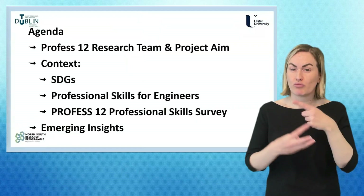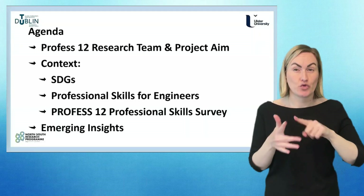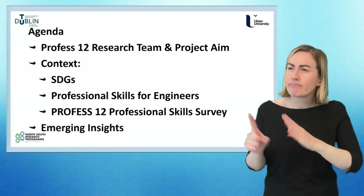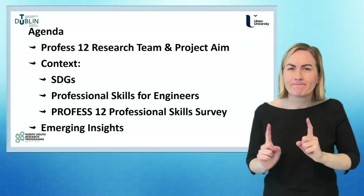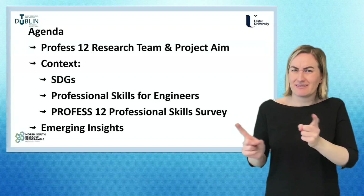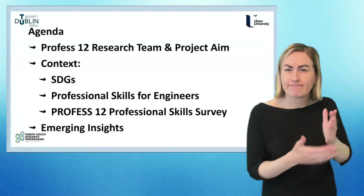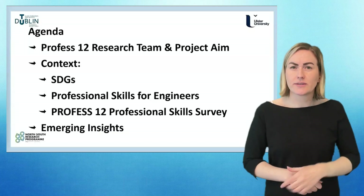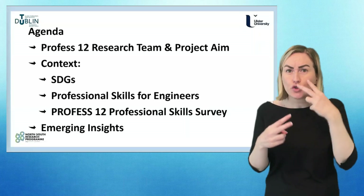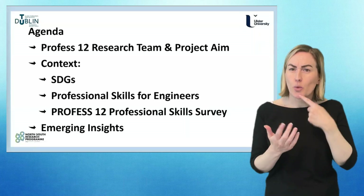In terms of the agenda for the presentation today, there are three main areas to cover. Firstly, to say a little bit about the PROFESS 12 project, the team, and to cover the aim of the project overall. Then, in terms of setting the wider context, to talk briefly about the SDGs and their importance for engineering students and indeed all students, the skills survey and the methodology, and then to share some of the emerging insights.